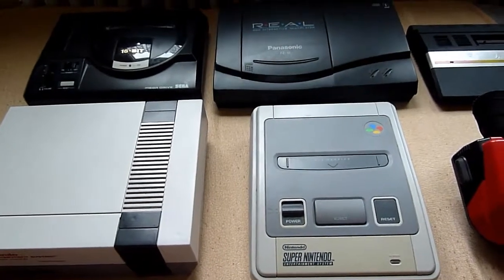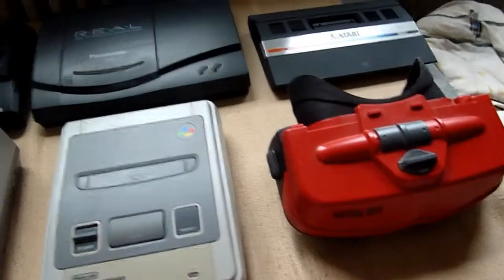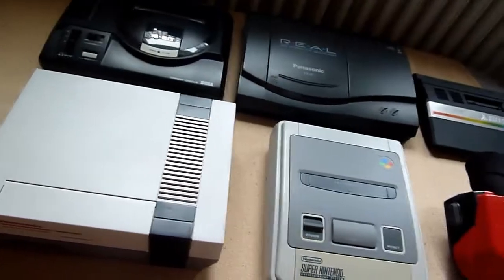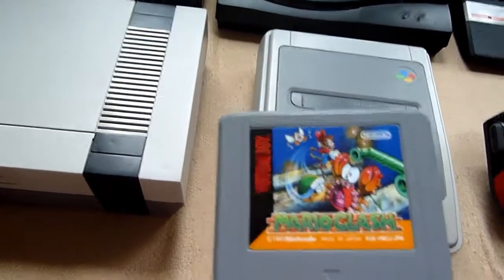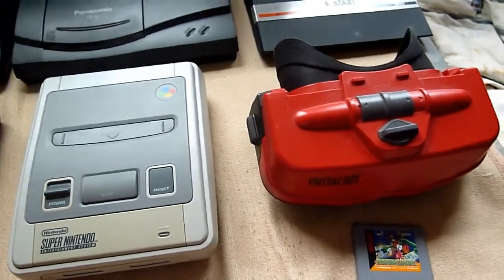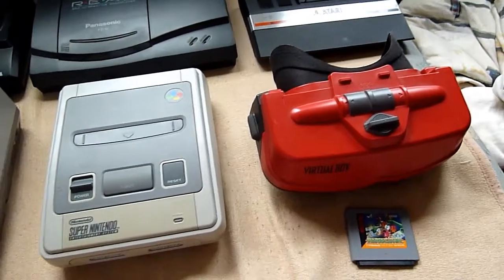Starting with the models — I've just built my console collection so you can see which model is for which console. This is the new Mario class for the very famous Virtual Boy, and believe me, I think you need a video about this great 3D console from Nintendo.